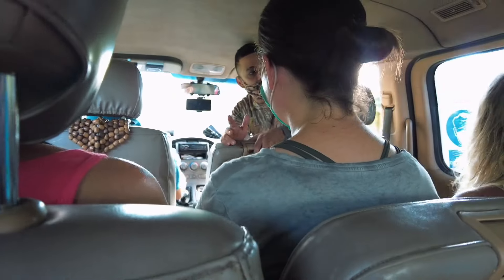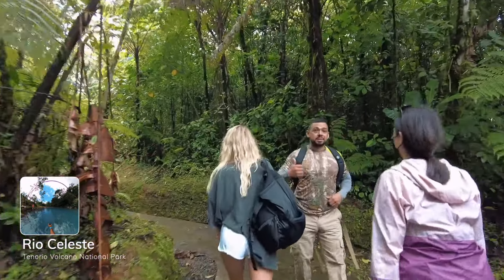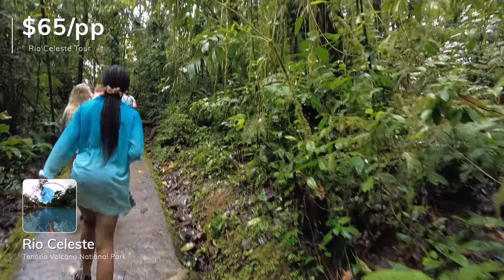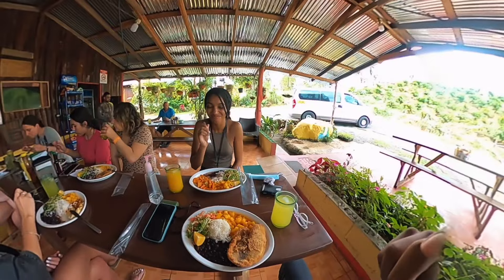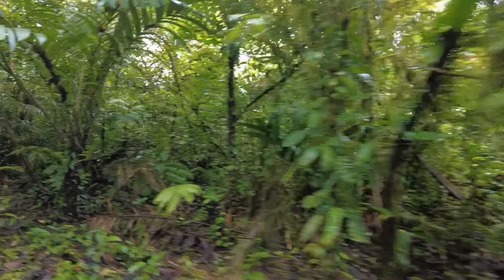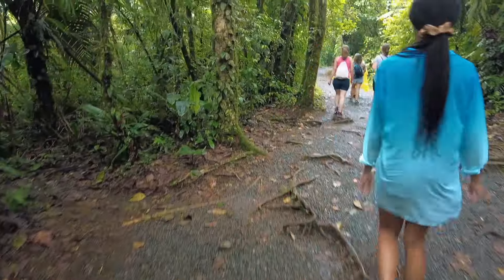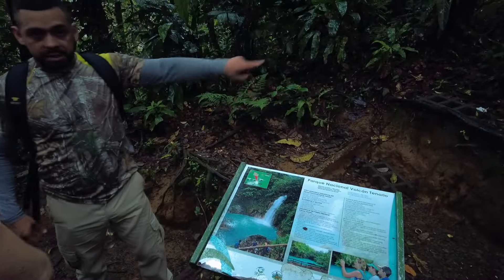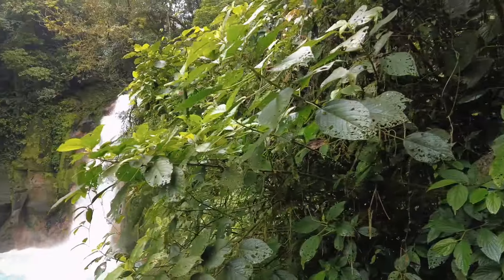Day two — we decided to go to Rio Celeste bright and early. Because we didn't have a car, we decided to do a tour; you can find the information linked in our description. We negotiated for $65 a piece, which we thought was fine because it was an hour and a half away and included the entrance fee, lunch, and transportation. We had an awesome tour guide named Isaac who gave us a lot of information about the different wildlife species in the rainforest and the beautiful blue waters at Rio Celeste.